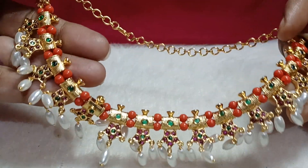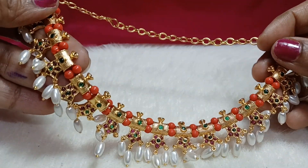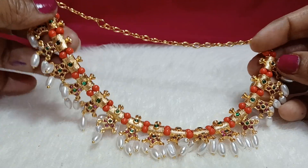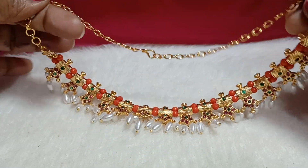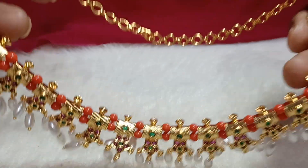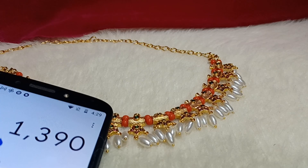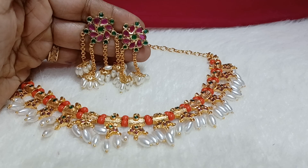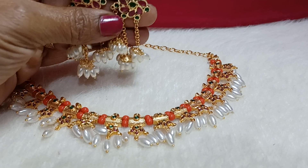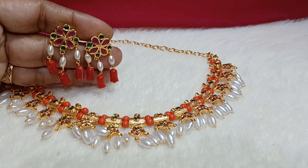This is also a restocked item — now available in stock. It is looking very realistic and beautiful. Rice beads and corals in a very colorful and contrasting combination. It comes as a necklace with a front portion, adjustable chain at the back, and a little bit of flexibility in between. Available for 3090 rupees with free shipping. Screenshot and place your order. Available along with matching earrings.